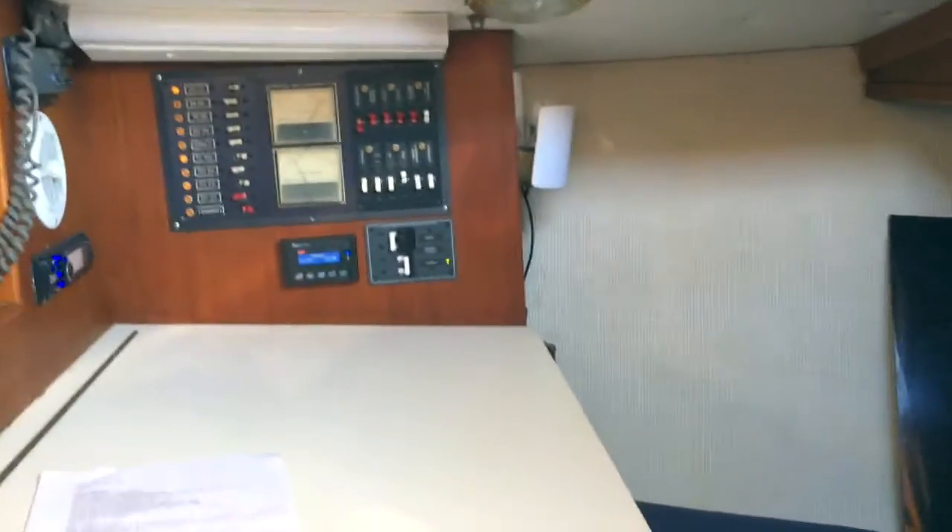A two-burner gimbal stove — not a big fan, I'd like to have at least three. And the only cabins aft are this quarter berth, which is really kind of a deal breaker for us. We need a full aft cabin. This isn't that big of a boat — it's only 38 feet — but still, we're looking for an aft cabin, not a quarter berth. It is a nice deep quarter berth, but it is a quarter berth.